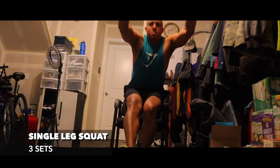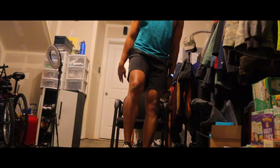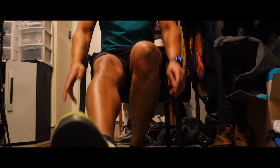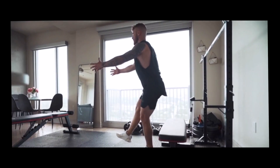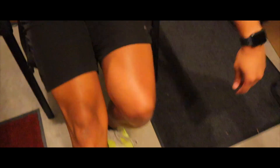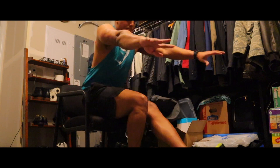The warm-up is done. It's pretty cool that there's a video for every single workout. The actual workout starts with single leg squats — let's get it. Done with the first exercise, now continuing on with decline push-ups.